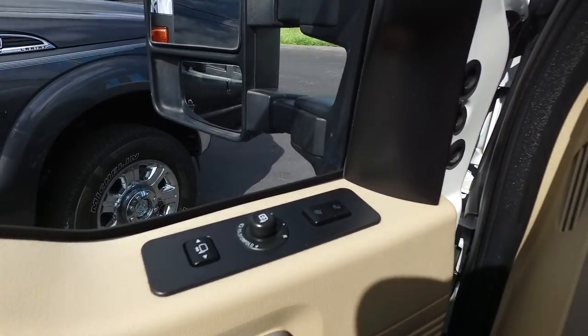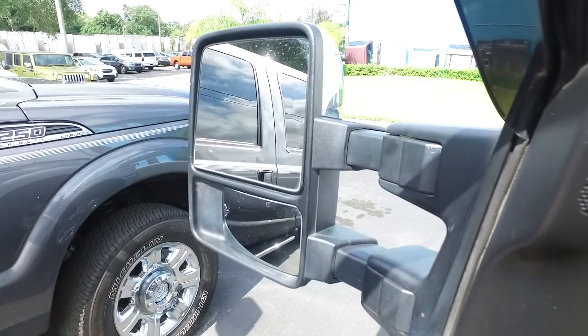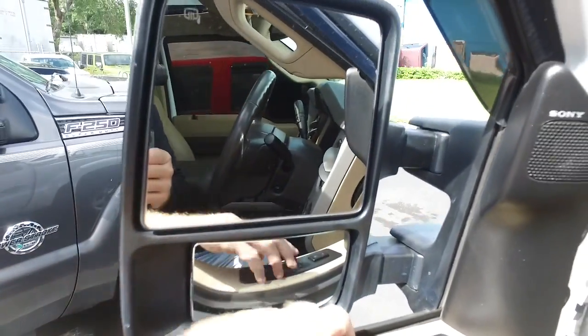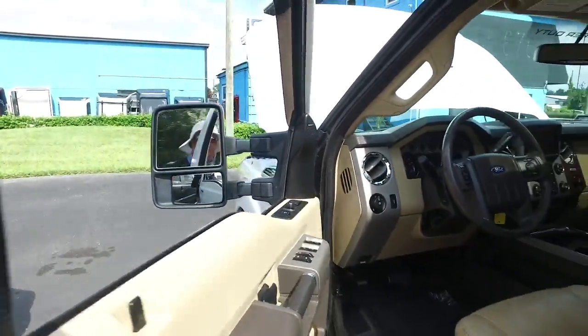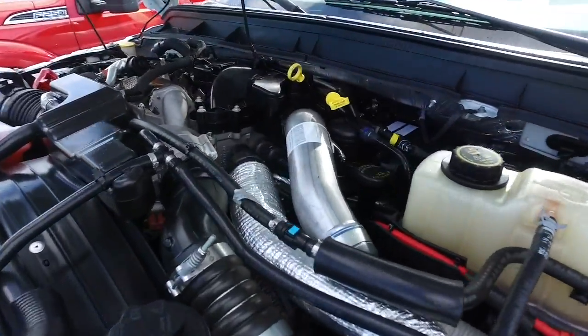You've got memory seating and power scope mirrors — extend them out to see what you're towing behind you, bring them back in when you've got to fit through a tight space. The Space X NASA technology — this thing should be on the space shuttle, that's how boss it is. Let's check out this beautiful engine.